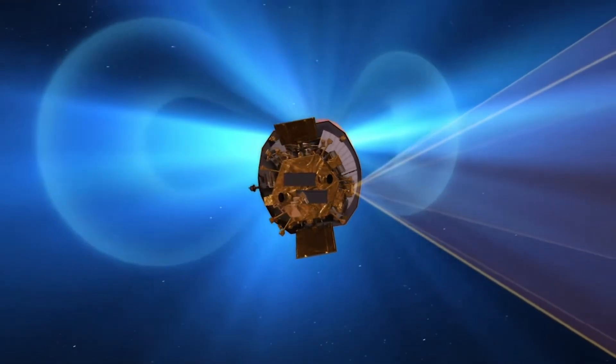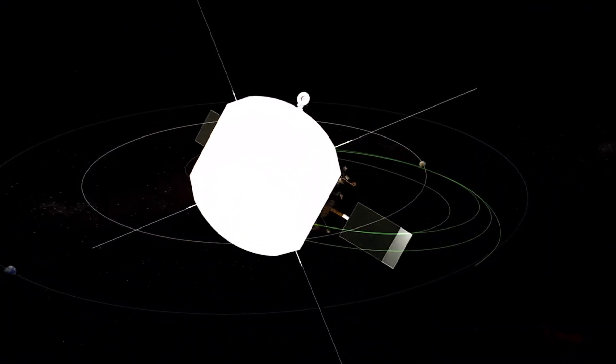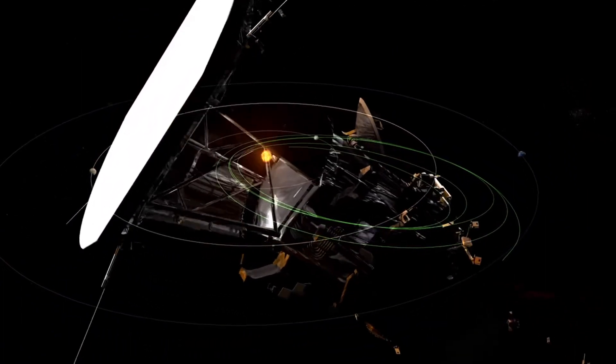Through a series of daring close approaches, it will venture within just a few million kilometers of the Sun's surface, enabling us to study its outer atmosphere, known as the corona, and its powerful solar winds.